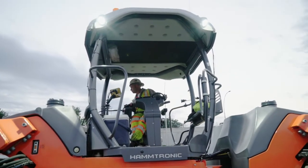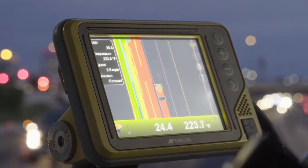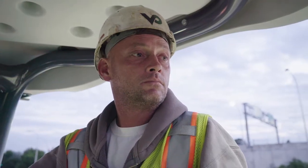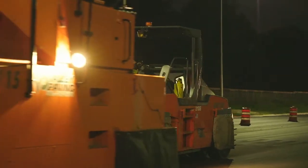With the intelligent compaction we're getting this done in half the time that a lot of companies would take. The rollers are able to see how many passes, temperature, and speed — it's a lot easier than having to count in your head or have a temp gun in your hand.